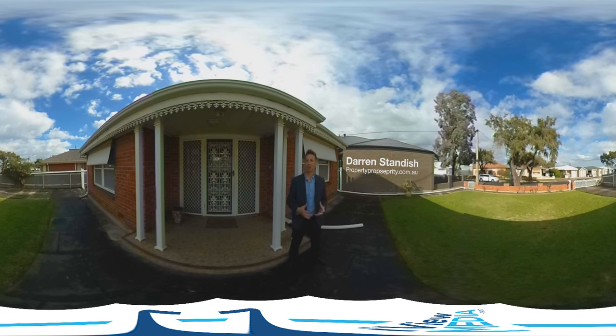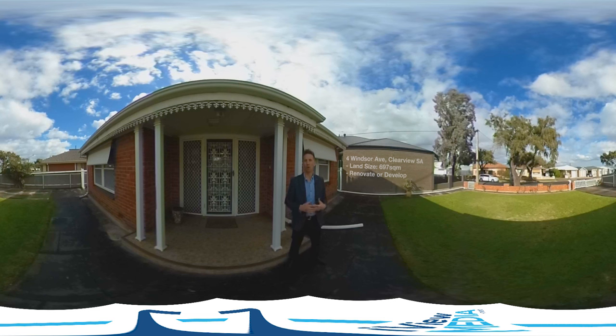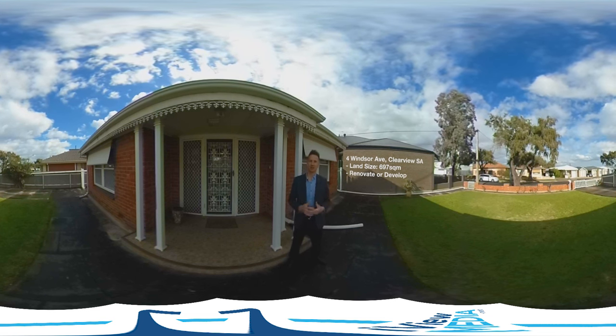Hi, this is Darren from Property Prosperity. I want to let you in on a property that's just about to come on the market — number four Windsor Avenue, Clearview. It's an awesome house.